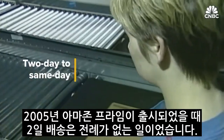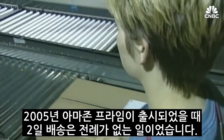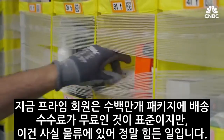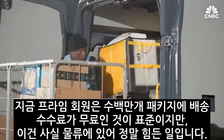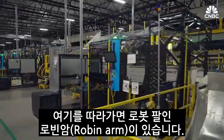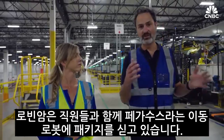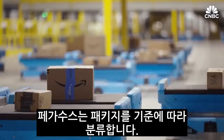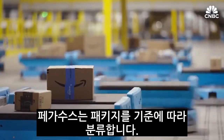When Amazon Prime launched in 2005, two-day shipping was virtually unheard of. And although it's now standard and free for millions of items if you're a Prime member, it's a grueling logistical lift. Along here, you see Robin Arms, which are robotic arms. They're loading packages with employees onto Pegasus drive units. Those Pegasus drive units are then sorting packages by neighborhood.